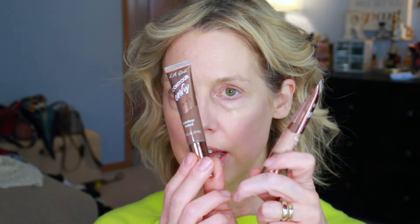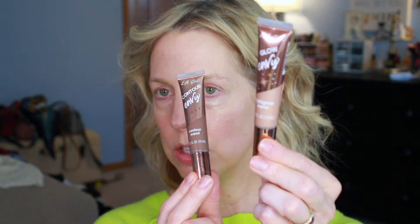We've got LA Girl contour wand and glow wand highlighter wands. So far there was only one shade at Target — this is Summer Nights. Only one shade is available in this, and I do feel that it has a little more of a red tone and a little more pigment than the Milani and the e.l.f. version. I can't remember anything these days.